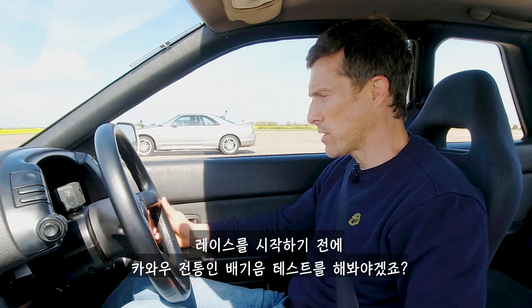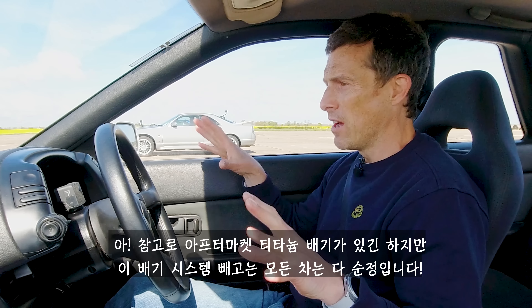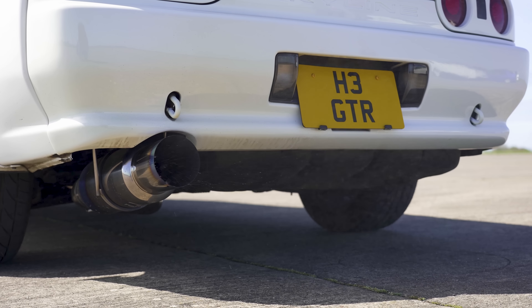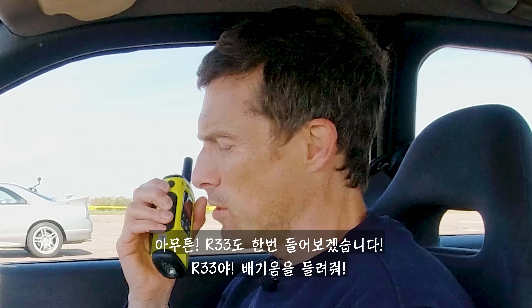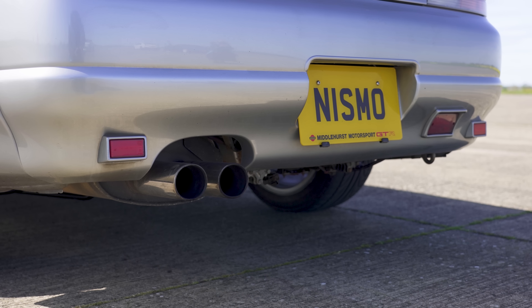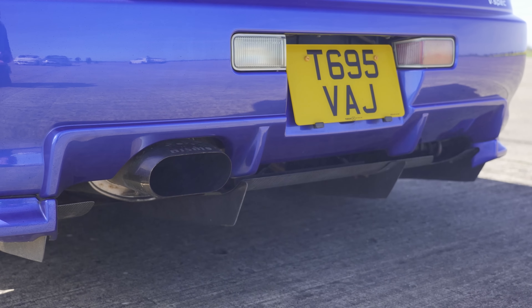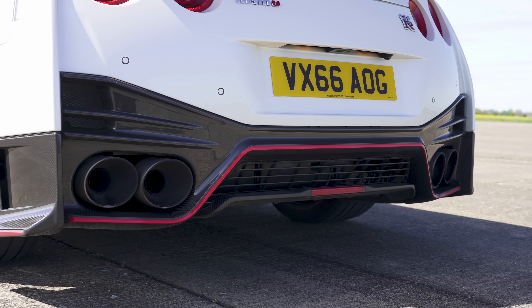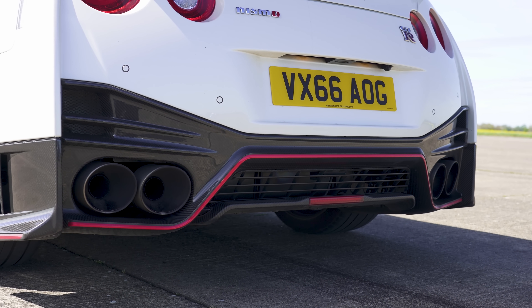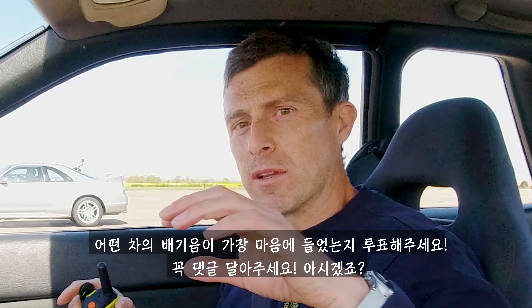Before we race, we're going to do the obligatory car-by-car sound check. I'm going to rev up this beautiful R32 — it's got an aftermarket titanium exhaust, but other than that, this car and all the others are standard. Now let's hear the R33 — rev up your motor. Okay R34, rev up your engine. And finally, let's hear the R35. Drop a comment in the pinned comment and vote which you thought sounded the best.